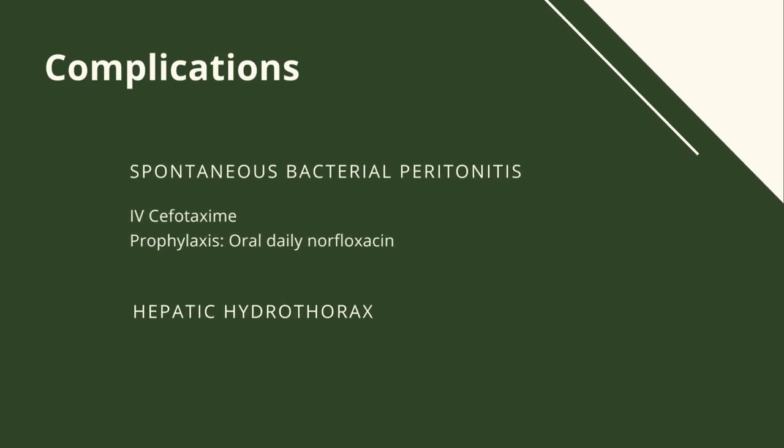Now let's look into the complications. These include spontaneous bacterial peritonitis, which is a common and potentially lethal complication of cirrhotic ascites. Patients generally note an increase in abdominal girth, abdominal tenderness in 40% of patients, and rebound tenderness is uncommon. Patients may present with fever, nausea, vomiting, or new onset or exacerbation of pre-existing hepatic encephalopathy.